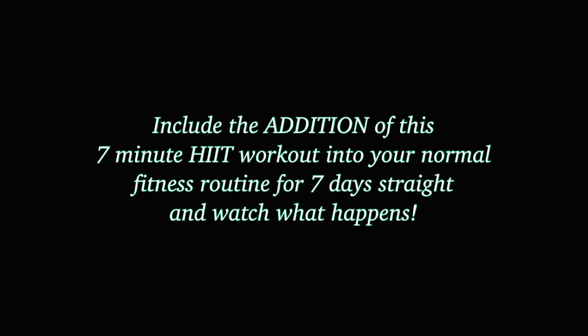Hey there, my beautiful friends. Desiree here. Welcome back to Danzeek Fitness, and thank you for joining me for this full body sculpt challenge.